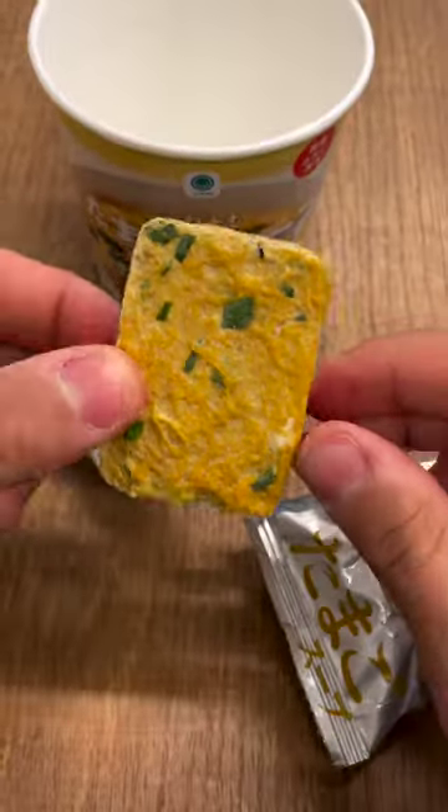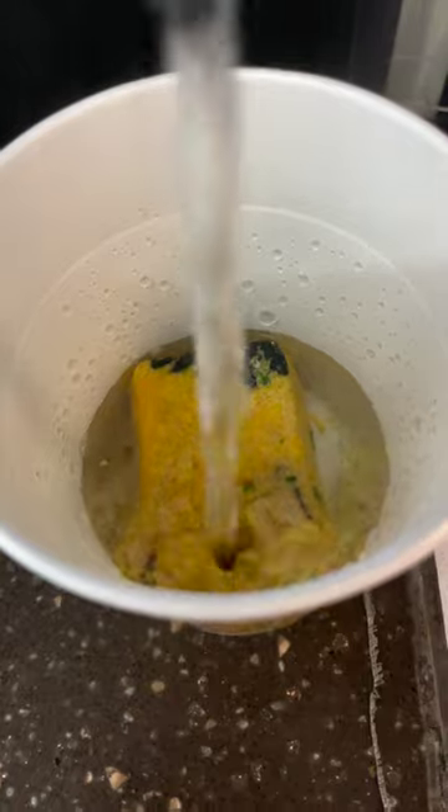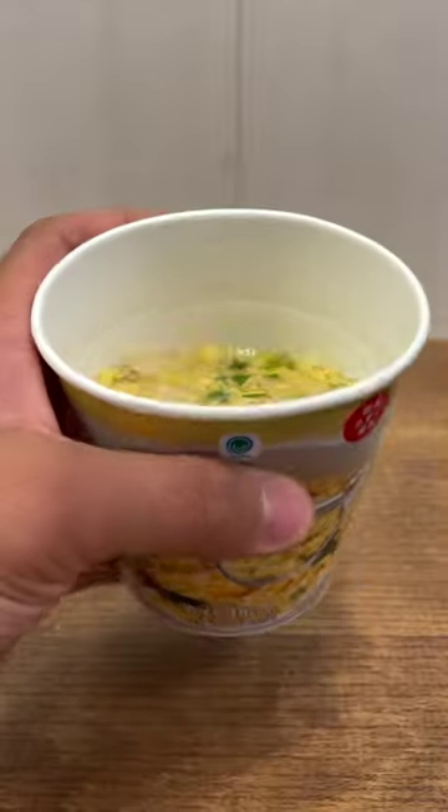First we'll prepare the soup from this freeze dried cube. Side note, I love the fact that they even have these hot water dispensers for those who want to eat in the shop. After letting it cool down for a minute, we'll throw that little shrimp into the hot tub.